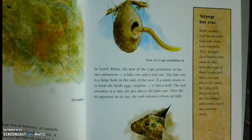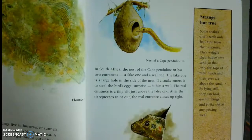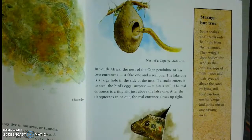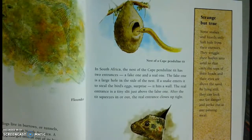In South America, the nest of the Cape Penduline tit has two entrances: a fake one and a real one. The fake one is a large hole inside of its nest. If a snake enters to steal the bird's eggs, surprise, it hits a wall. The real entrance is a tiny slit just above the false one. After a tit squeezes in or out, the real entrance closes up tight.